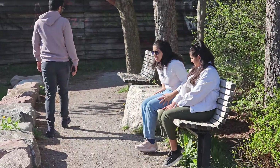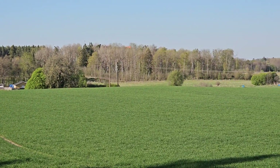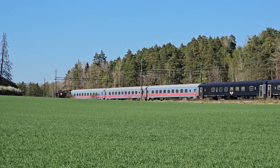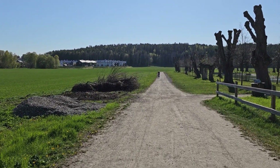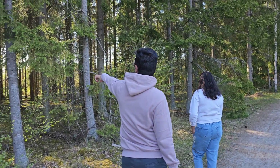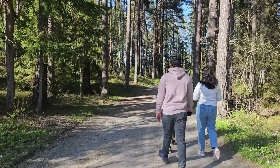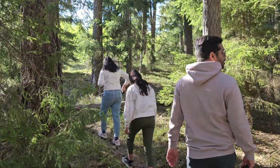We had the most incredible outdoor experience recently. We went on a walk with some friends in the countryside of Stockholm during the spring, and it was absolutely breathtaking. The entire landscape was adorned with beautiful pine trees and winding stream rivers that added to the charm. As we set off on our walk, the fresh scent of pine filled the air and immediately put us in a relaxed and peaceful state of mind. The weather was perfect, with the warm sun gently peeking through the branches, creating a magical play of light and shadows on the forest floor.